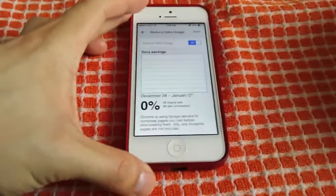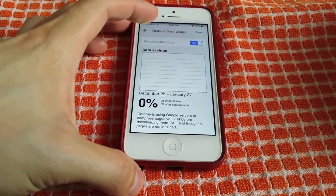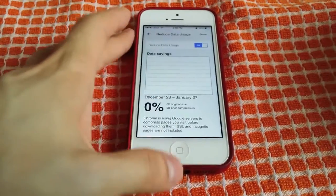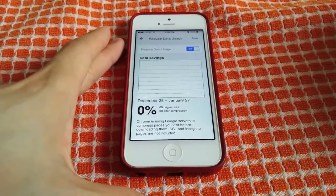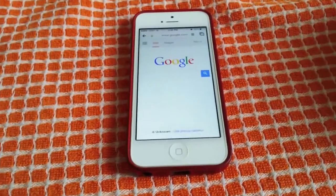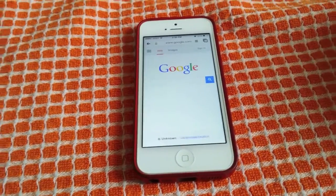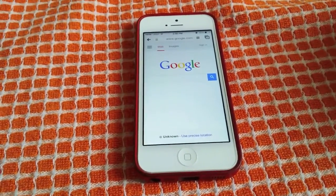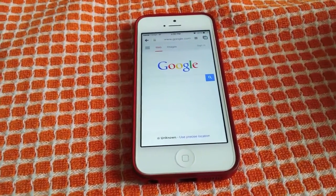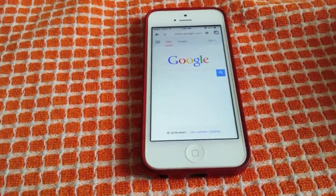We're going to turn that on, and now you've got a way to track how much data you actually use and how much it actually compresses. This should save you a lot of data. Anyway, that's how you can save some more data. If you like this video, add it to your favorites, give it a thumbs up, share it to Facebook and Twitter, and don't forget to subscribe. I will see you guys in the next video.